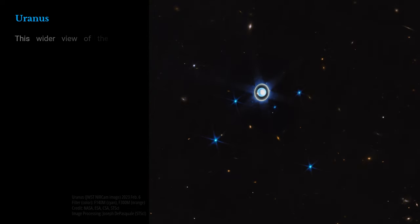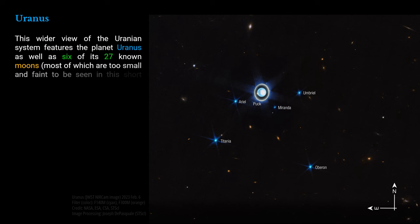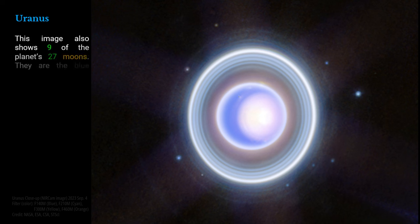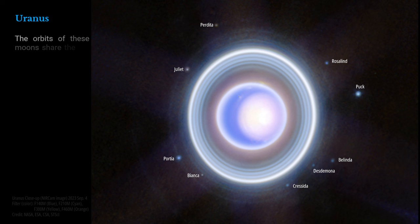This wider view of the Uranian system features the planet Uranus as well as six of its 27 known moons, most of which are too small and faint to be seen in this short exposure. A handful of background objects, including many galaxies, are also seen. This image also shows nine of the planet's 27 moons — the blue dots that surround the planet's rings. Clockwise starting at 2 o'clock, they are: Rosalind, Huck, Belinda, Desdemona, Cressida, Bianca, Portia, Juliet, and Perdita. The orbits of these moons share the 98-degree tilt of their parent planet relative to the plane of the solar system.